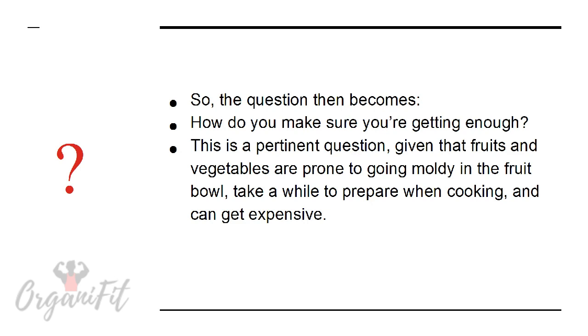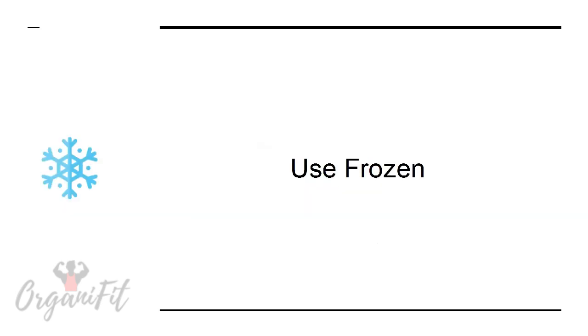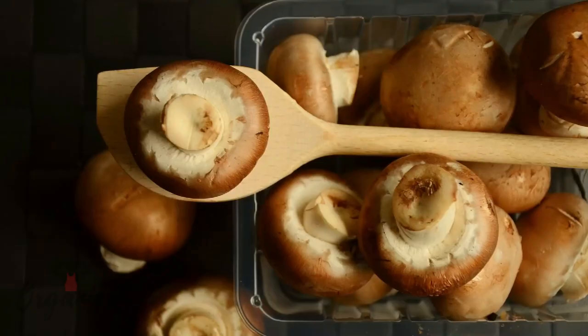So the question then becomes: how do you make sure you're getting enough? This is a pertinent question given that fruits and vegetables are prone to going moldy in the fruit bowl, take a while to prepare when cooking, and can get expensive. In this presentation, we'll go over some top tips.